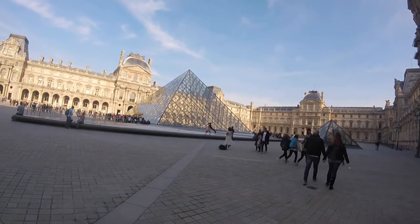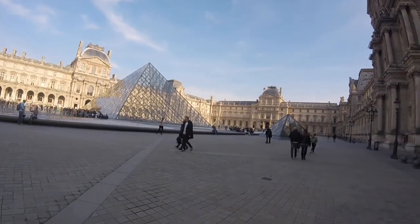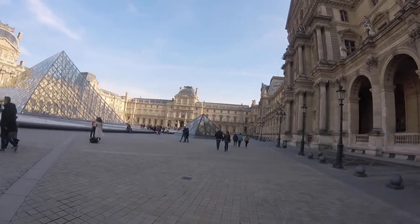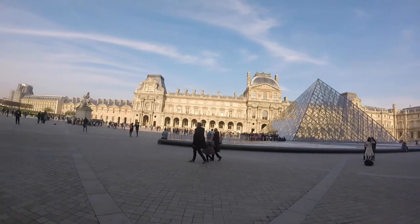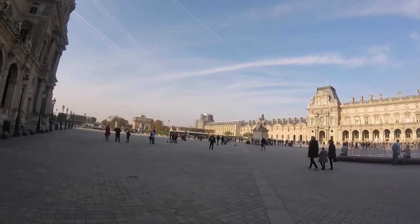The original building of the Louvre was built in the 12th to 13th century and was originally a castle, until it became a palace for residing French kings. When Louis the 14th moved out, it became a museum to display the royal collection, and it later started to display national masterpieces.